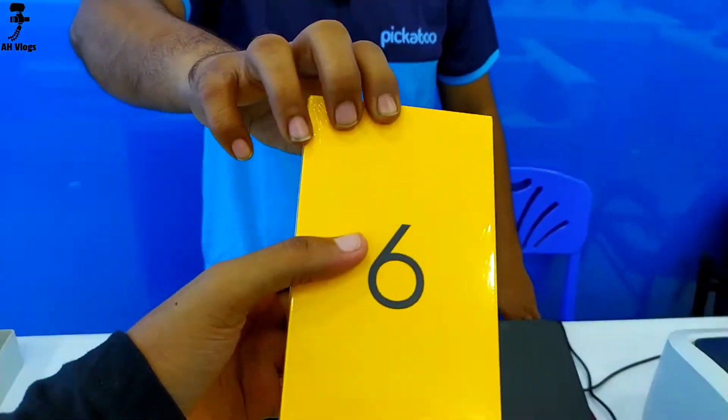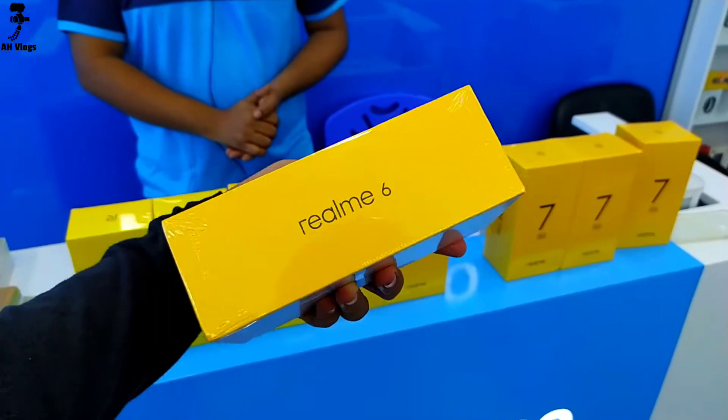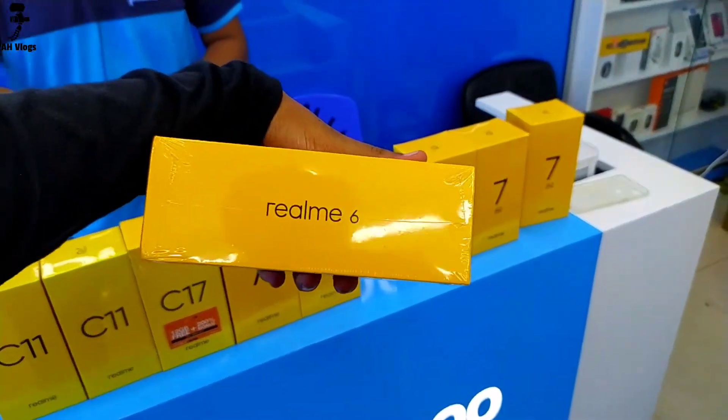Realme 6 has 8GB RAM, 128GB ROM, and a 64MP camera. The market price is official.